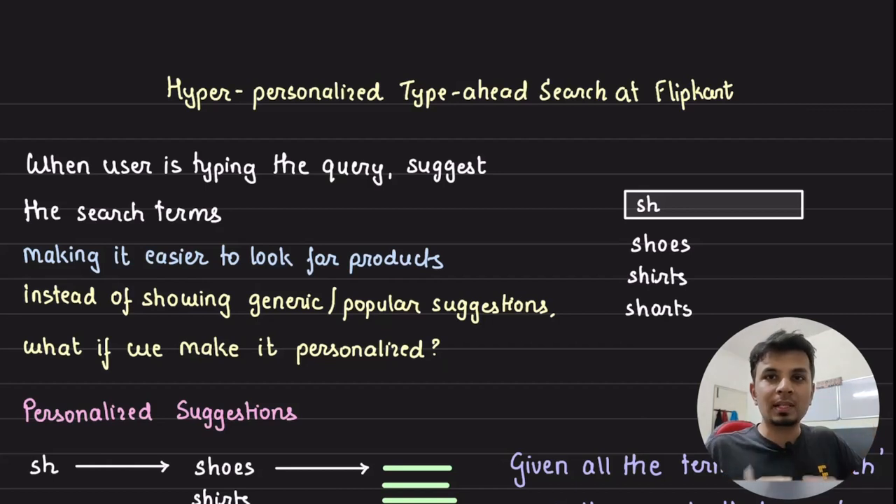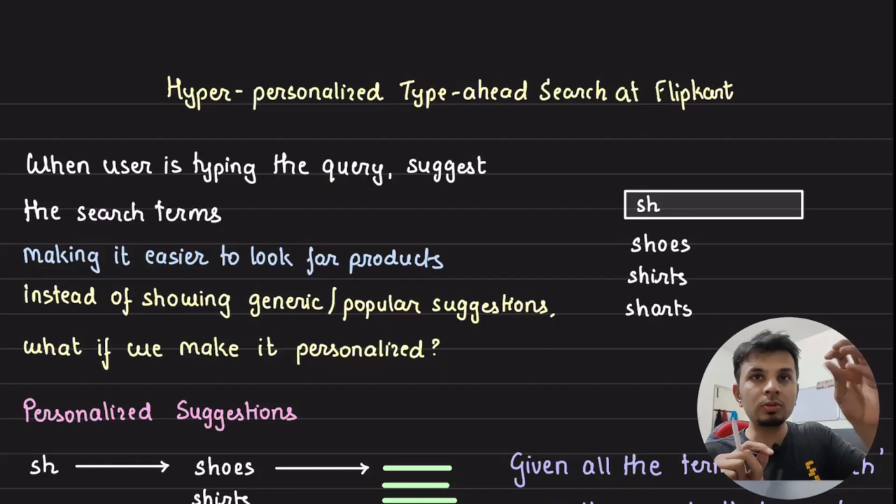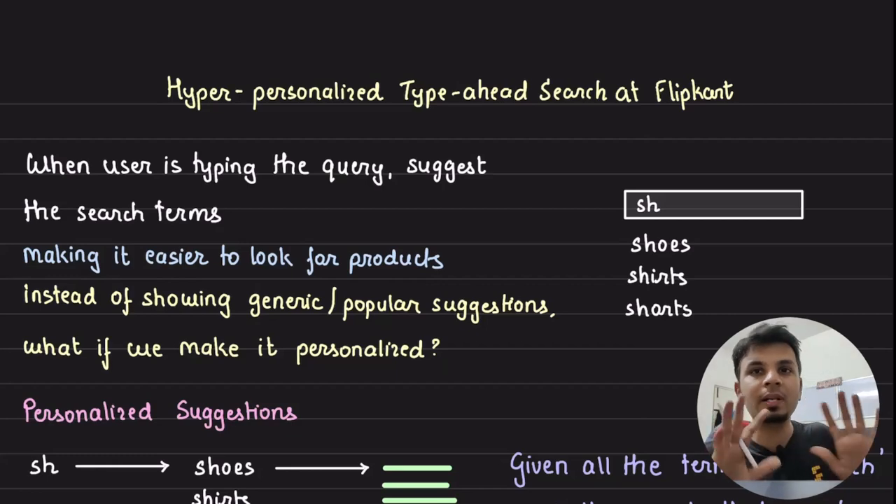The problem is how can we make type-ahead search suggestions hyper-personalized? For example, if your past history suggests you've bought a lot of shoes and you type 'SH', shoes should come at the top. And if you've always purchased shoes under 2000 rupees, then 'shoes under 2000' should be the hyper-personalized suggestion. We'll dive deep into Flipkart's architecture for this.